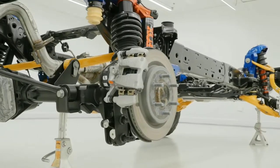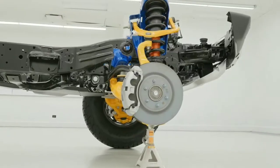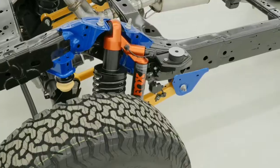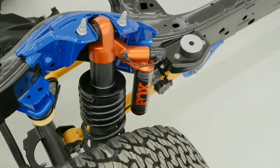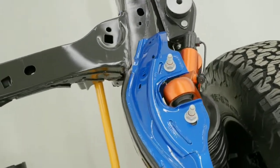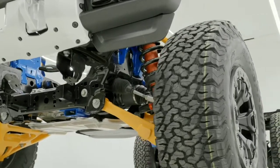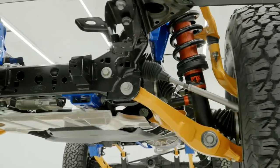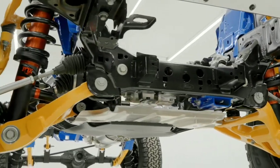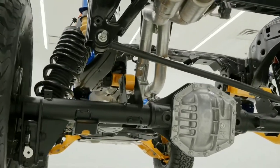Disc brakes all the way around. There's the Dana 50 axle — I was a little surprised they didn't go with Ford's 9.75-inch. I guess the Dana 50 must have been less expensive, or maybe it's lighter since it's not as heavy-duty as a Dana 60, so it might help fuel economy or performance. The engine is a 3-liter EcoBoost, which is basically a stroked 2.7, and it's going to have over 400 horsepower and over 400 foot-pounds of torque — which is a lot for an SUV pushing 37-inch tires.